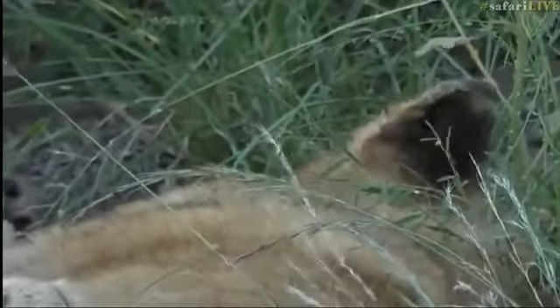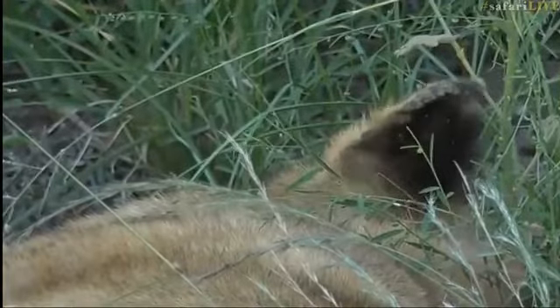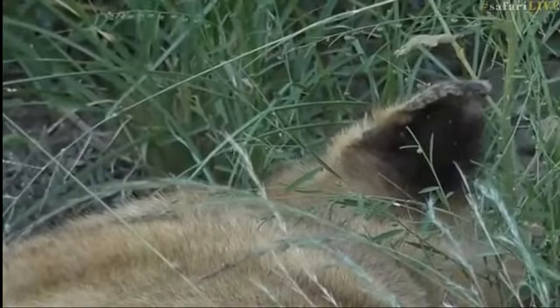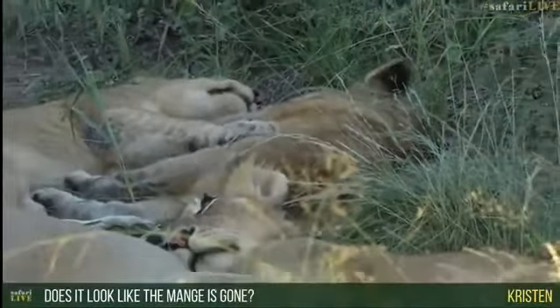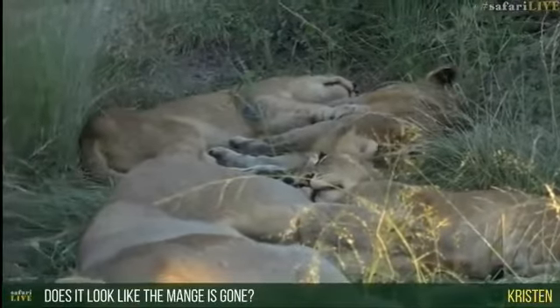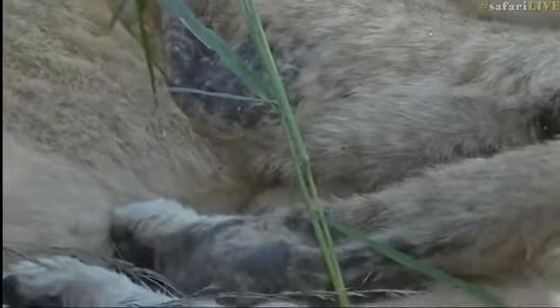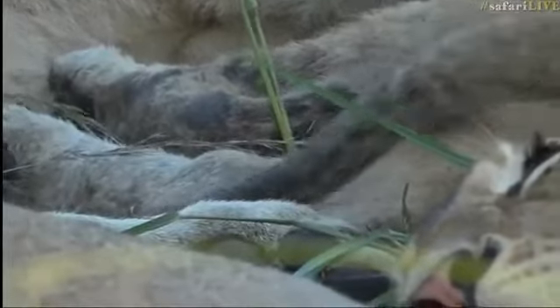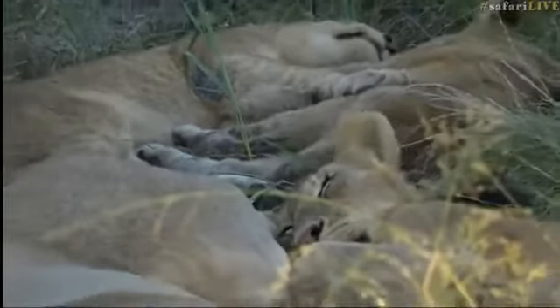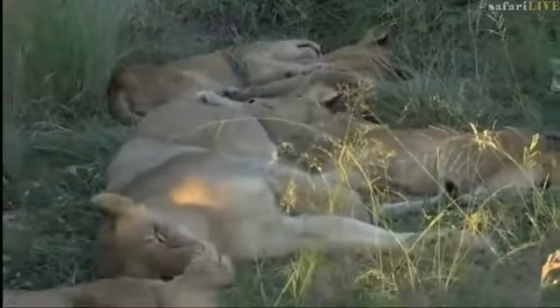It is quite difficult to make out one from another at the moment — they're all stacked up together. Kristen, you're wondering about the mange on the cubs. If you look at that one cub at the back, you can see on its elbow there's still a little bit of scabbing remaining. While it is not very bad at all, there is still a little there and it's slowly diminishing. I would imagine within the next three or four months we'll see they are completely healed. They've really bounced back and are looking in far better condition than they were even two months ago.